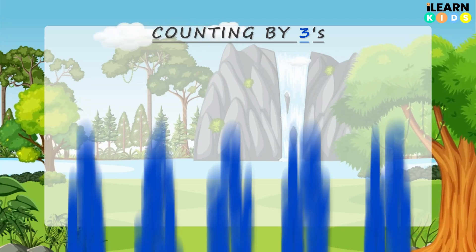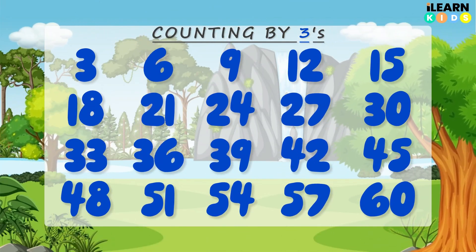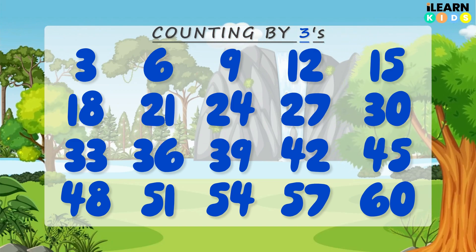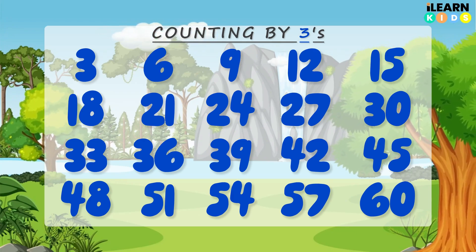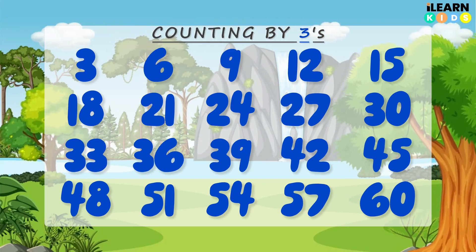You did it! You were counting like a math superstar. You skip counted by threes all the way to 60. Give yourself a big round of applause! Now let's make it even more fun — let's clap our hands while we count.